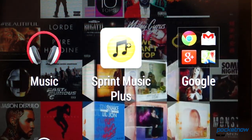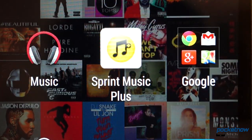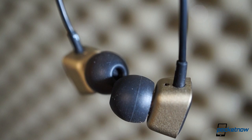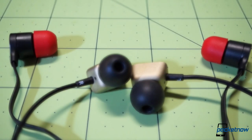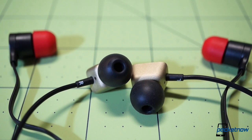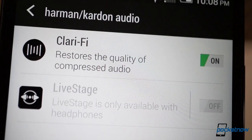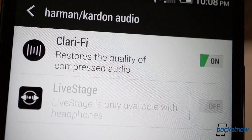It's a smartphone made to deliver a very special acoustic experience. That starts with the bundled Harman Kardon earbuds, which HTC says are worth $149 retail — a huge value, considering most of the time we're happy just to get the crappy OEM branded buds. This special acoustic experience continues in the software. There's new tech here, with new brand names: Clarify and Live Stage.